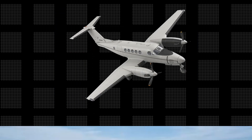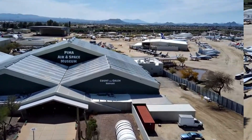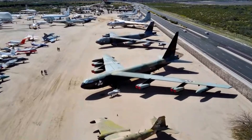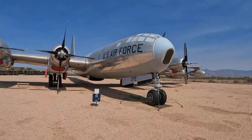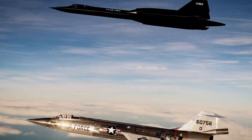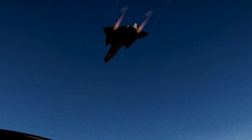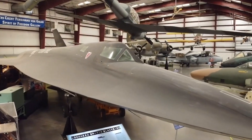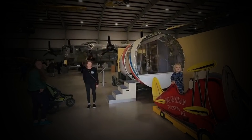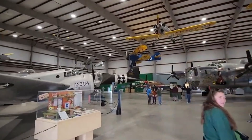Today, the TC-12B Huron has found a permanent home at the Pima Air and Space Museum — the largest aircraft museum in the world, preserving aviation history since 1976. You can walk right up to iconic planes like the SR-71 Blackbird, capable of outrunning missiles at over 2,000 mph. Planes like these find a second purpose here, carefully transferred from the nearby boneyard, meticulously restored and put on display, ensuring their stories continue to inspire future generations.